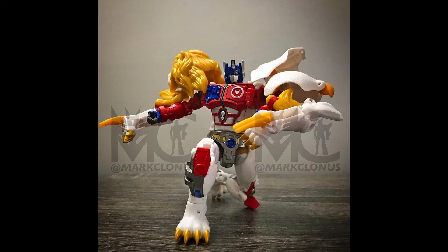Overall, it's a great figure. It's probably going to be worth the money whether you know about the Beast Wars Japanese lore or not. This right here is just a great figure.